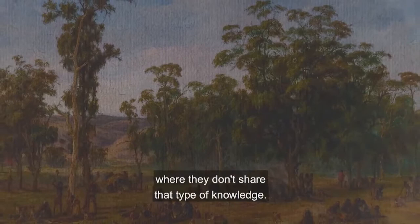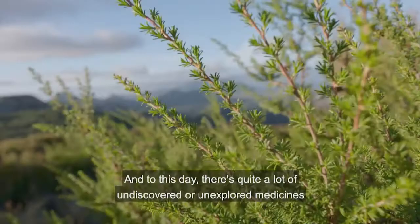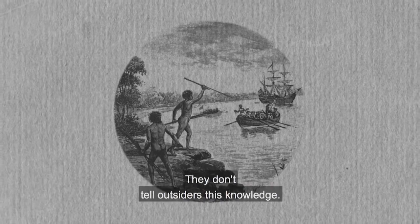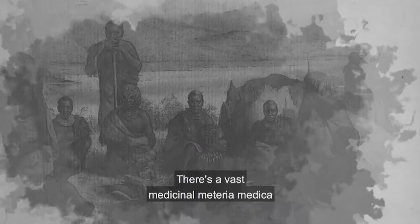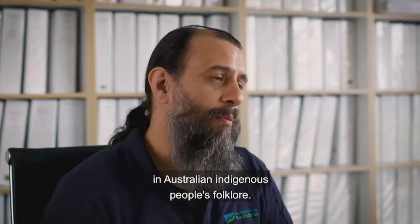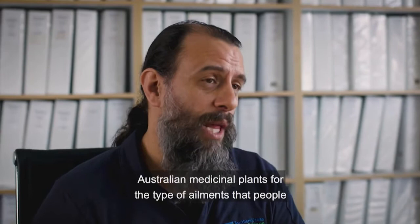It's unlikely that the settlers took much knowledge from local Indigenous people, because Indigenous people have codes of respect and secrecy where they don't share that type of knowledge. The knowledge is often held by particular members of the community, and to this day there's quite a lot of undiscovered medicine in Australian plants because that information is held in secrecy. The settlers had to observe how the Aborigines were using the plants and adopt those for the ailments they were experiencing.